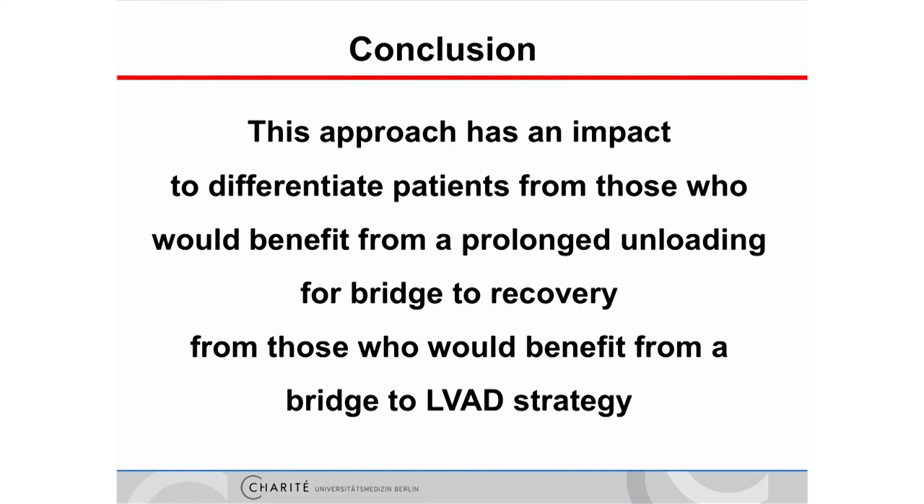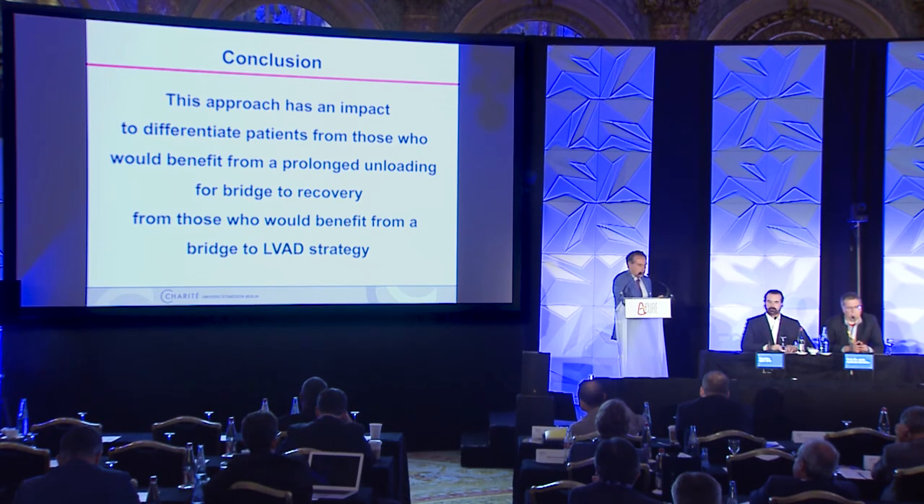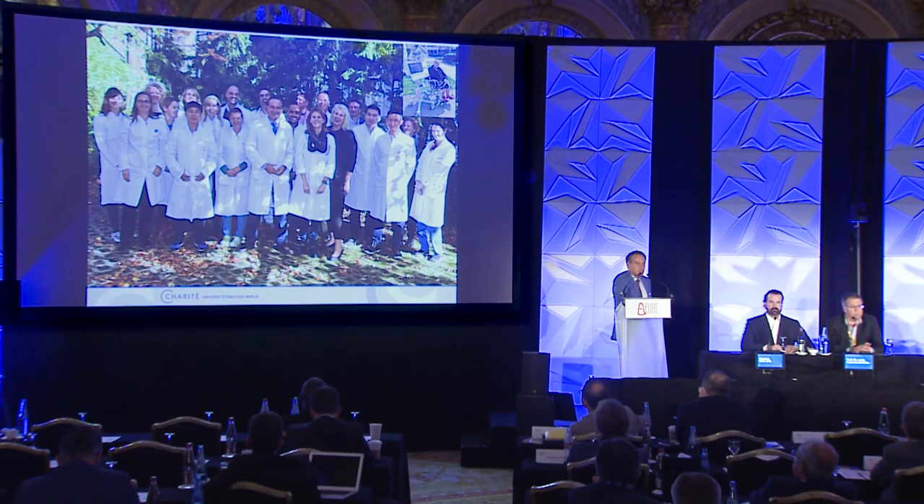This is our experience at the Charité in more than 20 patients. Patients after exclusion of coronary heart disease receive biopsies, conductance catheters, and structured weaning programs. Together with molecular and hemodynamic changes, we aim to differentiate between patients who would benefit from prolonged unloading for bridge to recovery versus those who should be referred to the heart surgeons. That kind of work is not work — it is fun. Thank you.